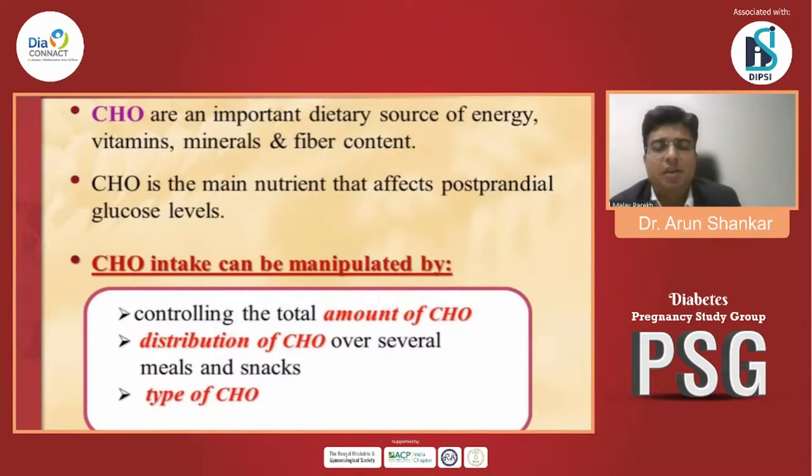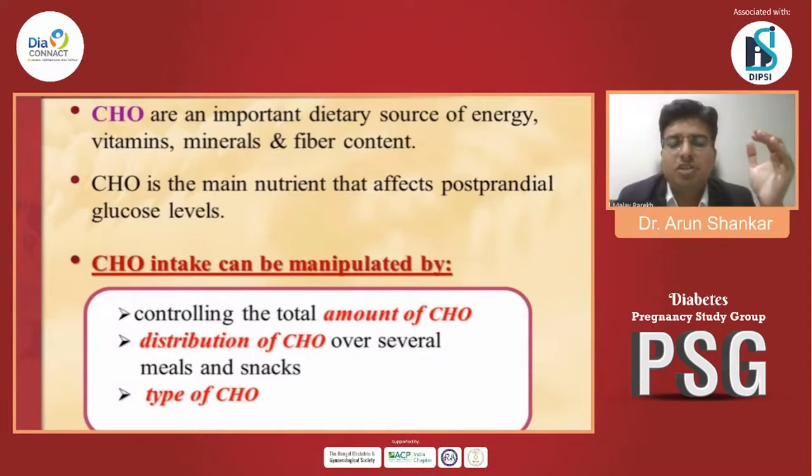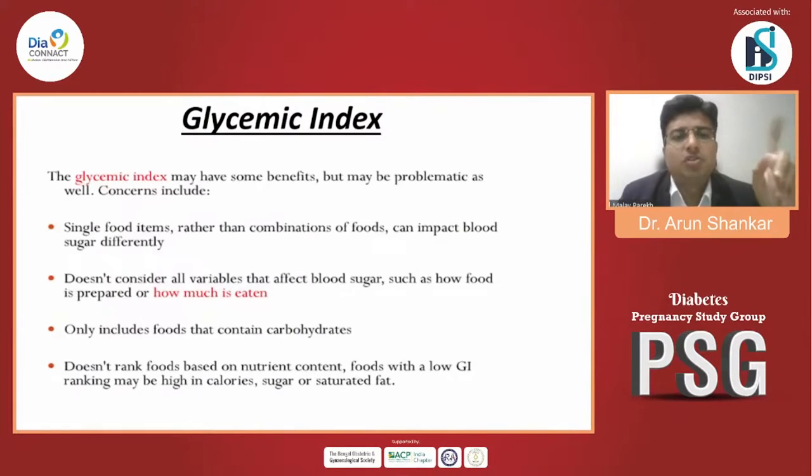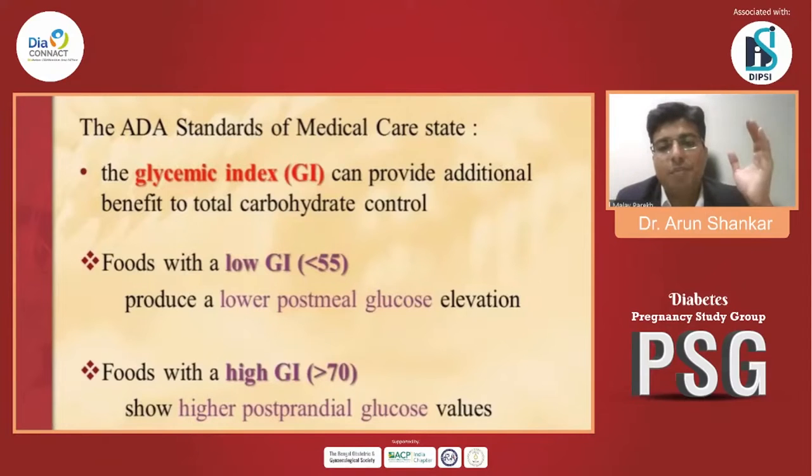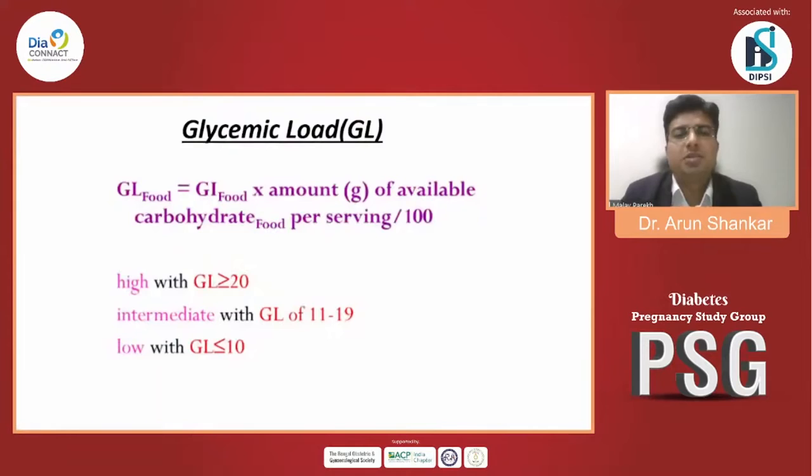Carbohydrate intake can be managed by controlling the total amount and distribution of carbohydrate over several meals and snacks, and it depends on the types of carbohydrate. Glycemic index is very important because a single food item rather than a combination can impact blood sugar differently. It doesn't consider all variables such as how food is prepared or how much is eaten, and it only includes food containing carbohydrate. Food with low GI (less than 55) produces a low postprandial glucose elevation; food with high GI (more than 70) shows high postprandial response. Glycemic load equals glycemic index multiplied by the amount of available carbohydrate per serving divided by 100.